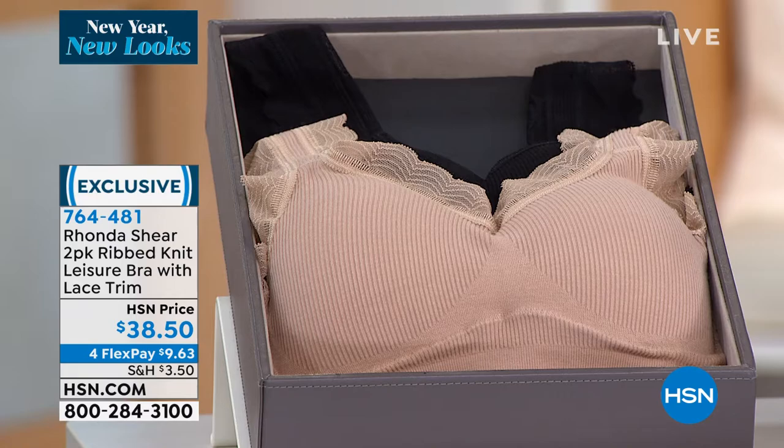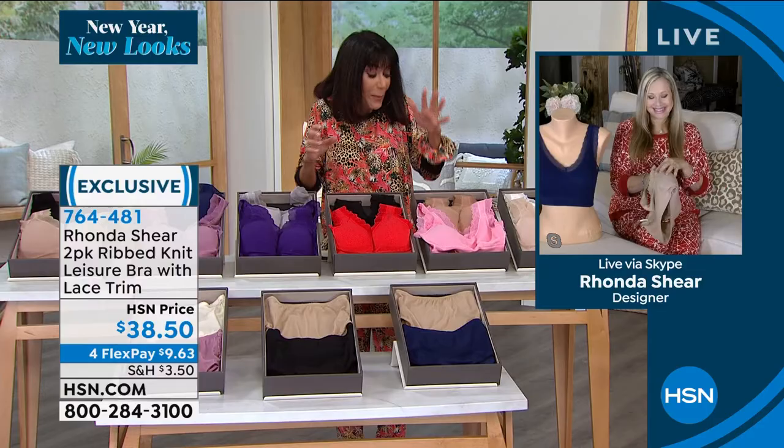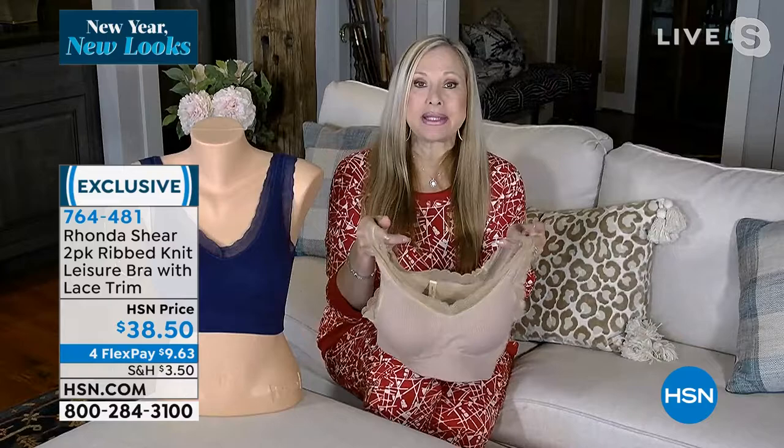These are available in small through 3X. As we always say, shop your top — you don't have to worry about what cup size you are. It's so quick, simple, and easy. These are dreamy — absolutely dreamy.